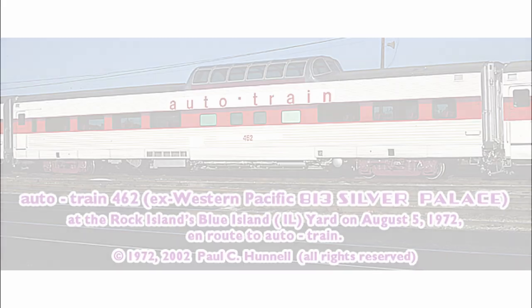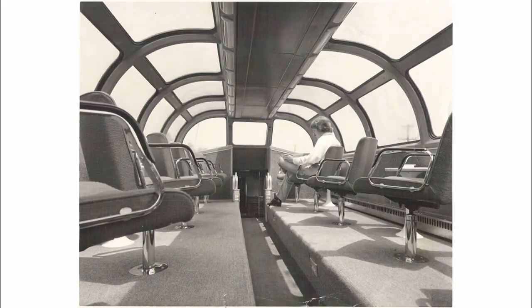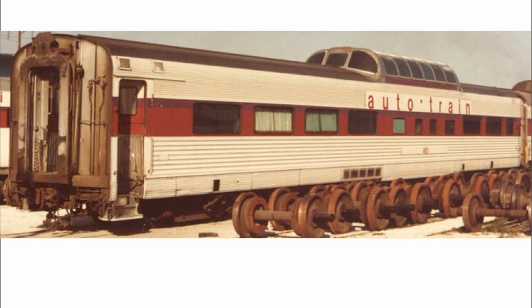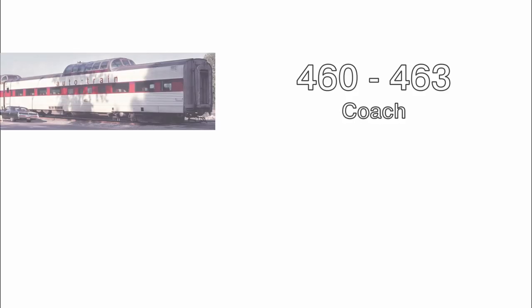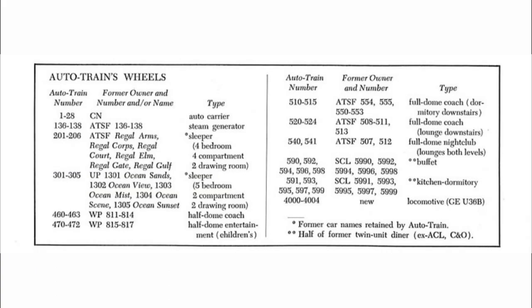Seven former Western Pacific California Zephyr Vista Dome coach cars. Like with the other passenger cars, these would also be refurbished both externally and internally, and be given the new nickname Mini Dome. These cars were divided into two series: cars 460 to 463 were regular coaches, while cars 740 to 742 were equipped with children's entertainment sections. Sadly, at the time of recording, no media or information regarding this configuration is known. It should also be noted that in later years, 472 would be renumbered into 464.